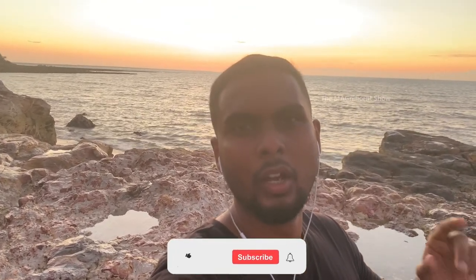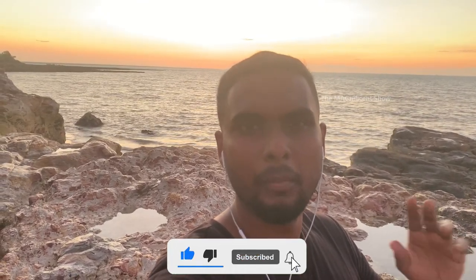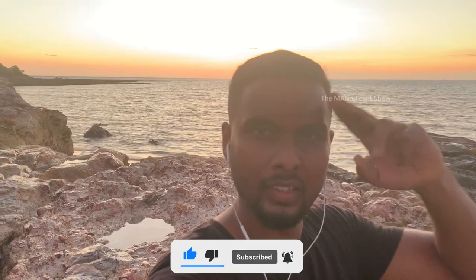Alright guys, I am wrapping up the video here. I hope you liked this video — if you did, please consider subscribing to my channel and hit the bell icon. I will see you all in another video. Till then, thanks for watching and cheers!